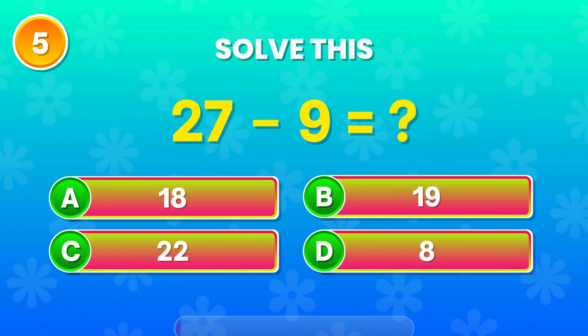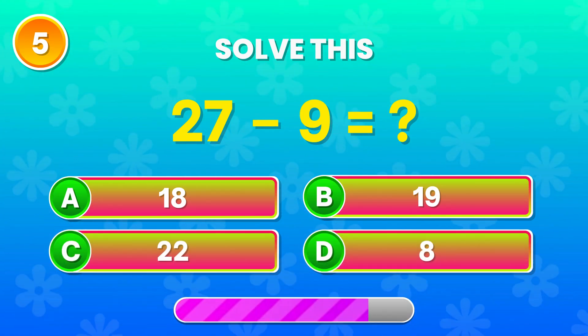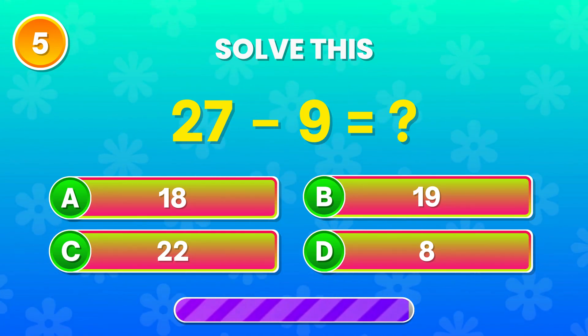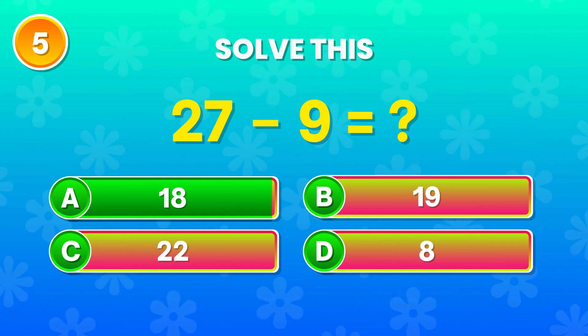27 minus 9. Can you solve this? Yes! That's 18! Amazing!